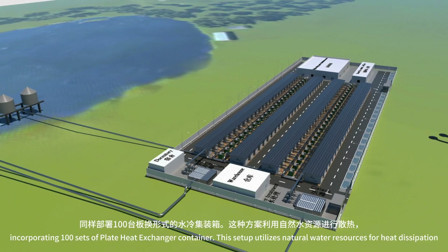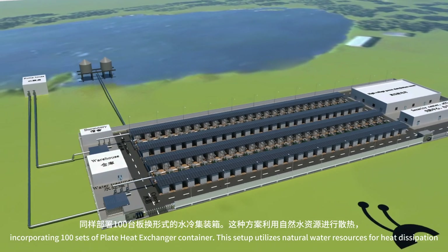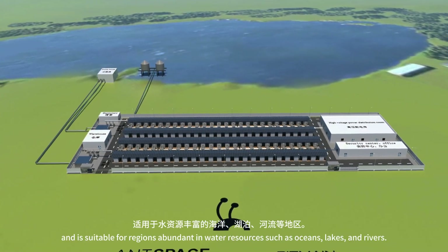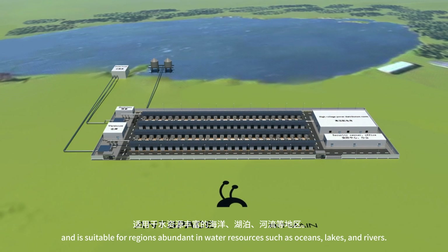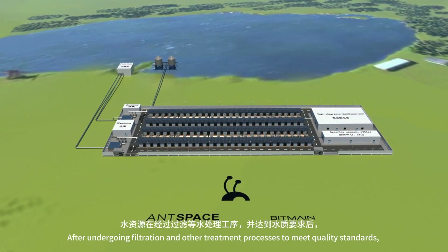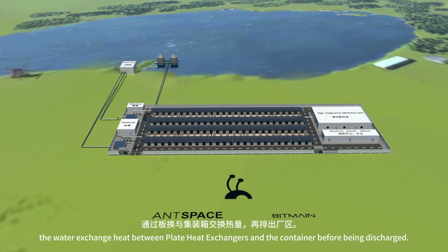The plate heat exchanger layout covers about 10,800 square meters, incorporating 100 sets of plate heat exchanger containers. This setup utilizes natural water resources for heat dissipation and is suitable for regions abundant in water resources such as oceans, lakes, and rivers. After undergoing filtration and other treatment processes to meet quality standards, the water exchanges heat between plate heat exchangers and the container before being discharged.